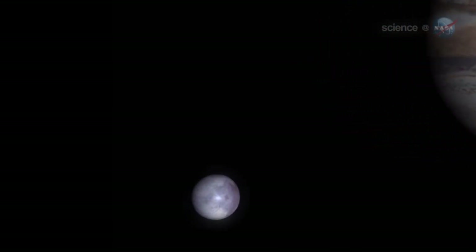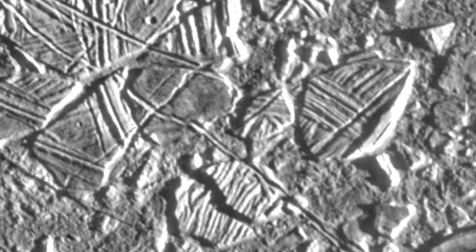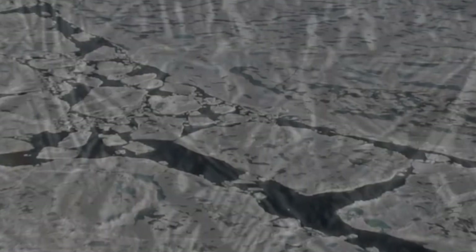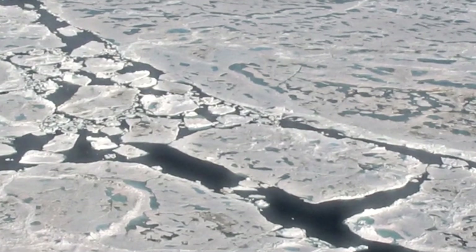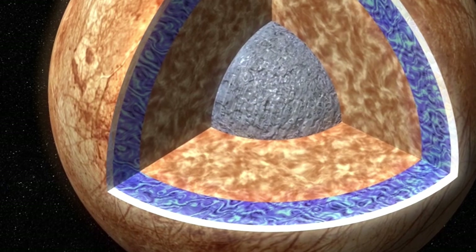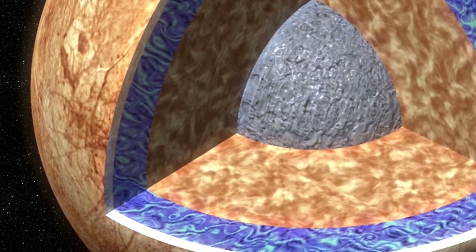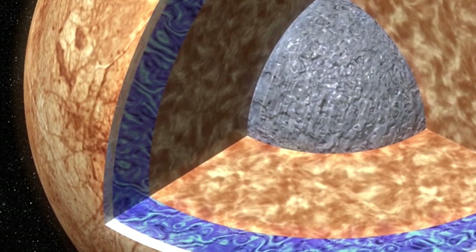The mission is particularly significant because, for the first time, a spacecraft will focus on the viability of an oceanic world, expanding our understanding of where life might potentially exist in the universe. Though Europa's surface may seem frozen and uninhabitable, it could be one of the most promising life-sustaining environments beyond Earth. Beneath its icy exterior lies a global ocean potentially holding more than twice the volume of Earth's oceans, while a thick ice layer shields the ocean from harsh radiation and tidal forces from Europa's proximity to Jupiter cause significant flexing and heating, possibly keeping the water in a liquid state.